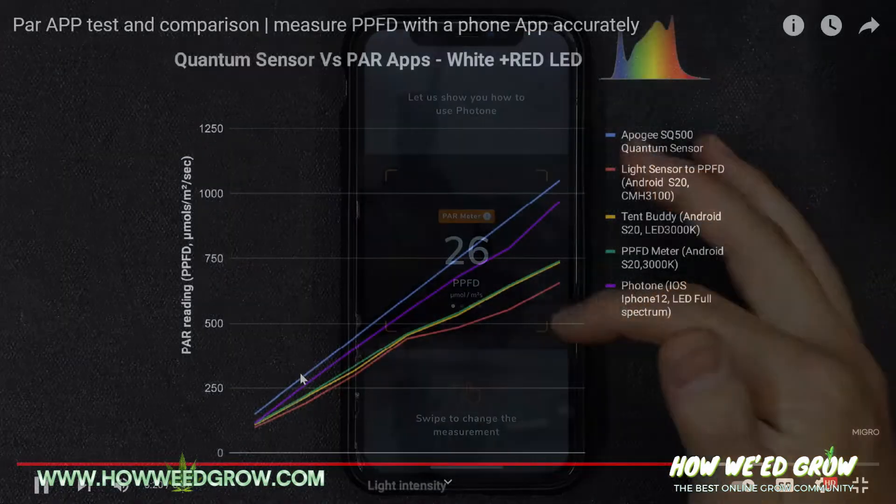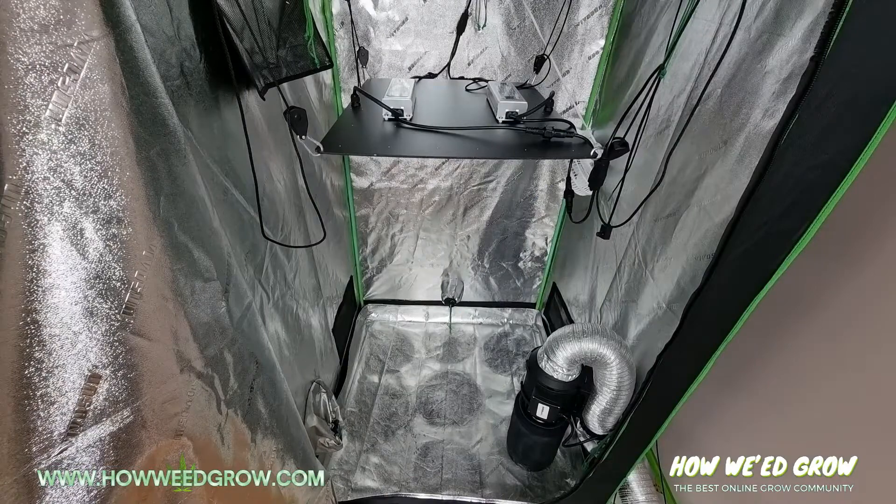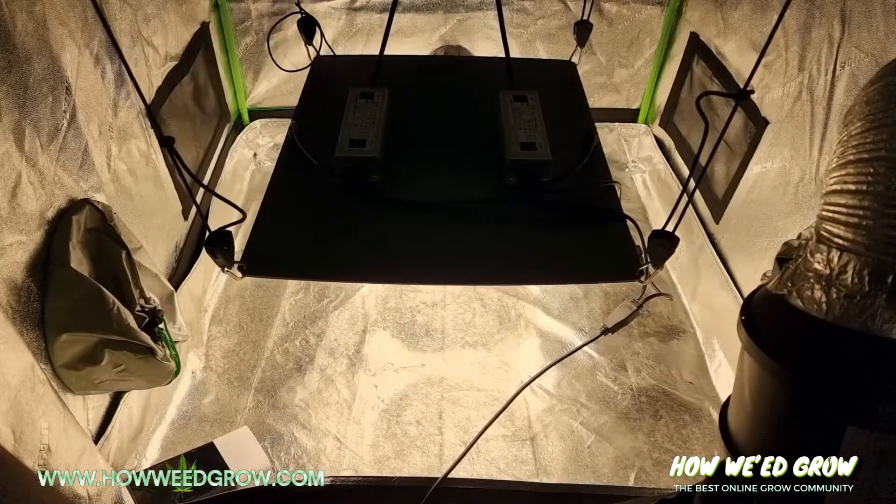The app is only $6 and, as seen on MIGO's channel, when compared to a $500 Apogee SQ500, the results are fairly accurate. The measurements were taken in a 3x3 Vivosun tent and the results are as follows.